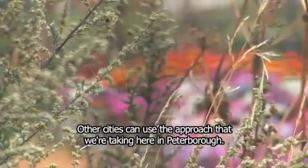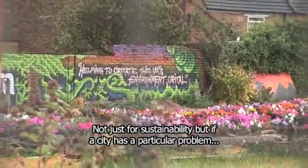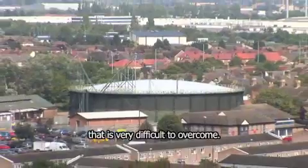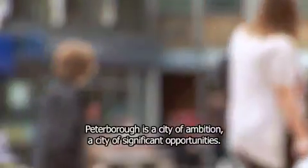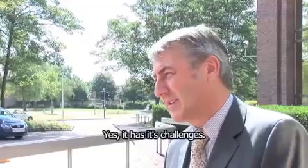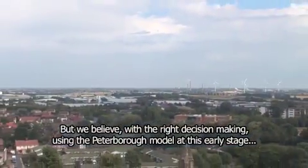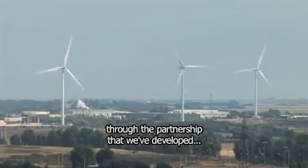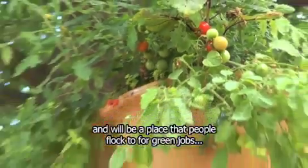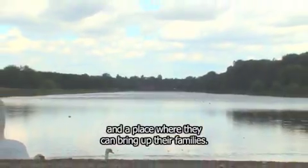Other cities can use the approach that we've taken here in Peterborough, not just for sustainability, but if a city has a particular problem that is very difficult to overcome. Peterborough is a city of ambition, a city of significant opportunities. Yes, it has its challenges, but we believe with the right decision-making using the Peterborough model at this early stage, through the partnership that we've developed, Peterborough's got a very bright future and will be a place that people flock to for green jobs, for the quality of its local environment, and a place where they can bring up their families.